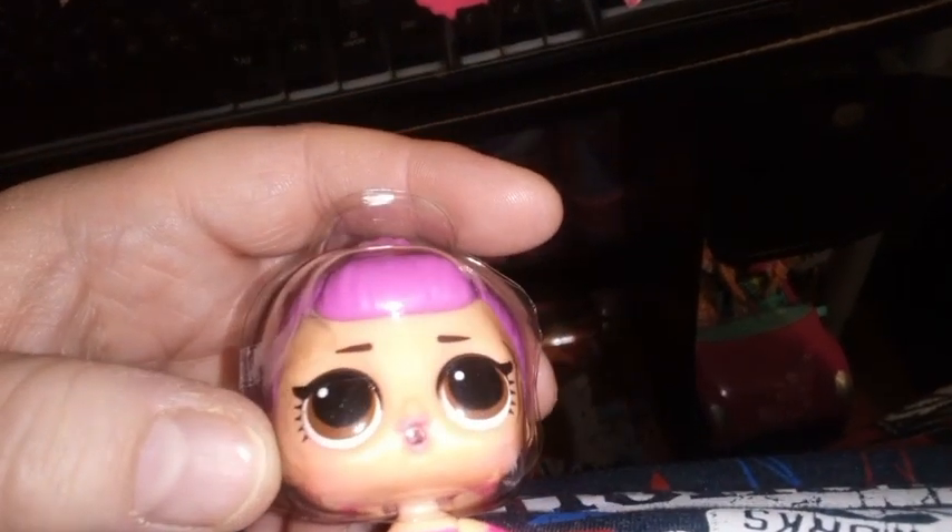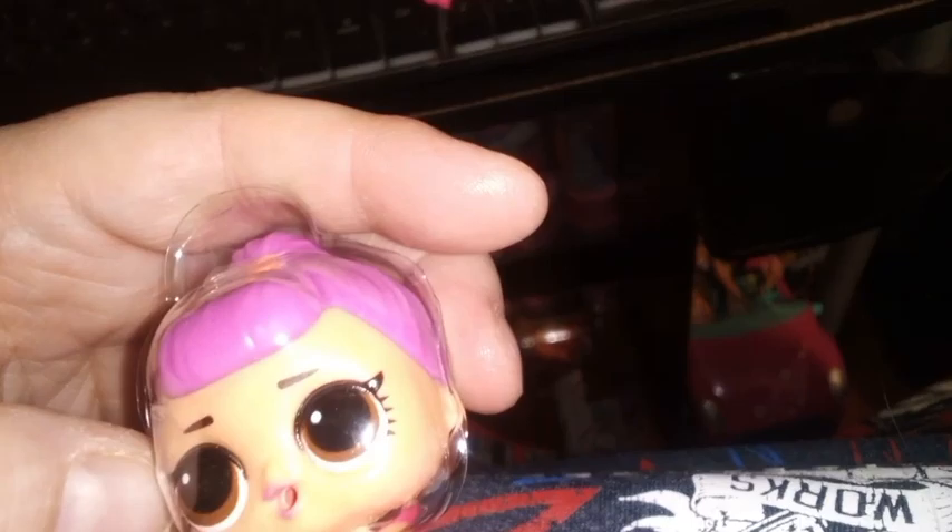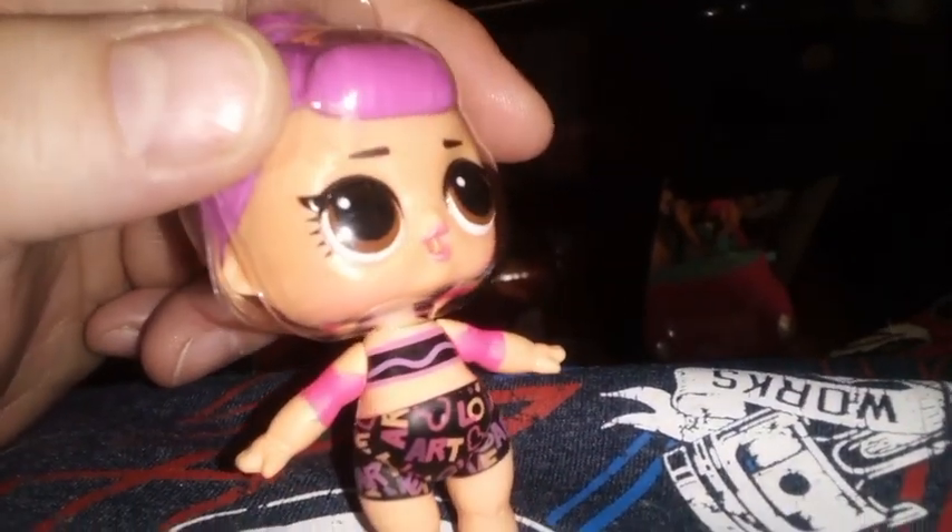Her eyebrows are brownish, dark brownish, almost black. And then she has her painted-on outfit here, which says 'love' and 'art' all over these black shorts in the four colors that we're looking at. Some arm bands in neon pink, and then she has the Crayola design top that goes all the way around. She's cute!